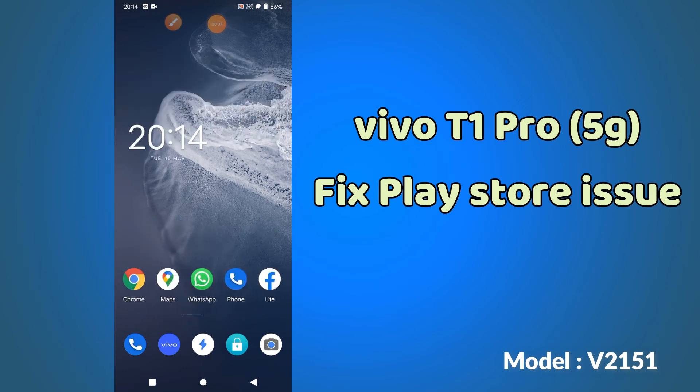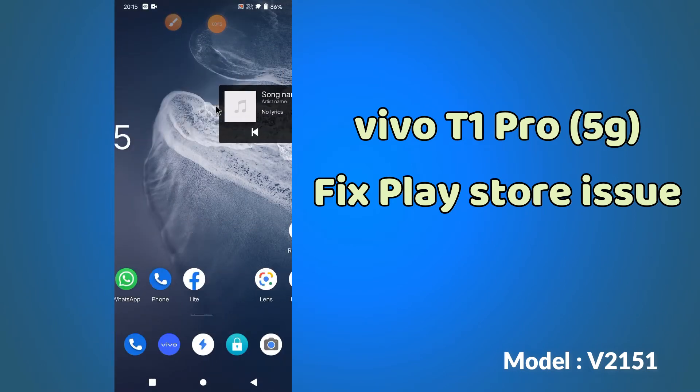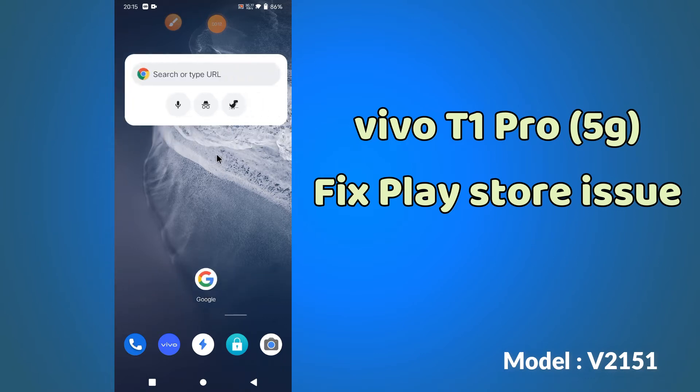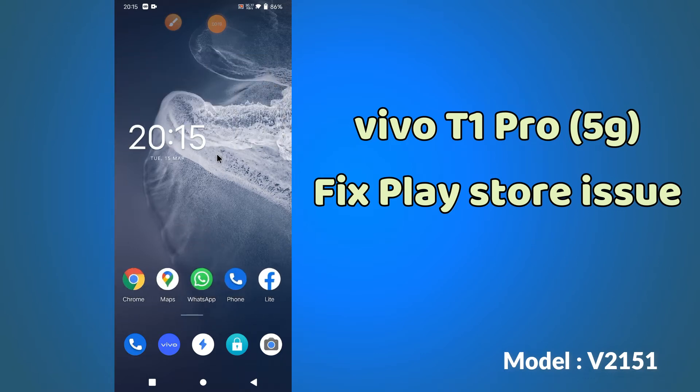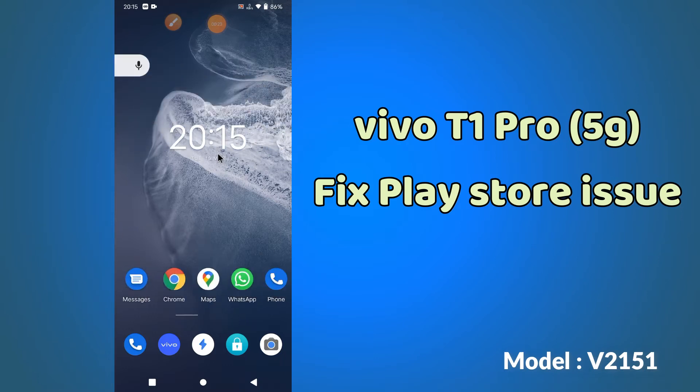Hi guys, back again with another new video tutorial in which I will tell you about the Play Store problem in your device Vivo D1 Pro. So if in this device you are having any problem related to the Play Store, like your Play Store is not working, or you are having the sign-in problem, or it's not downloading the apps, you can solve it by the method I will show you.